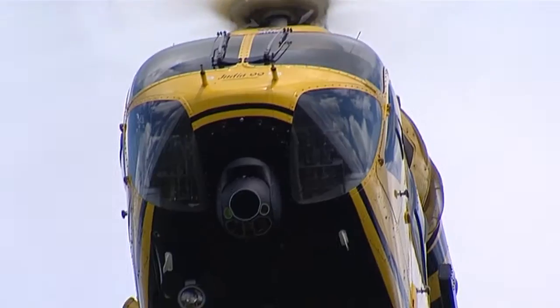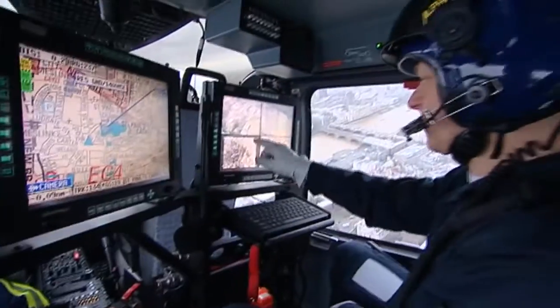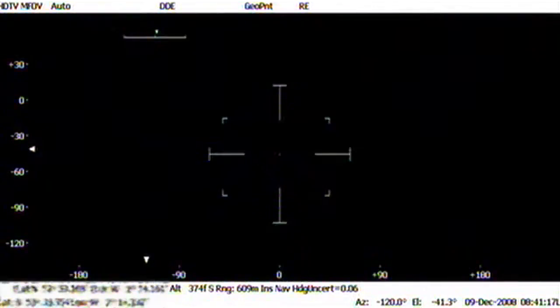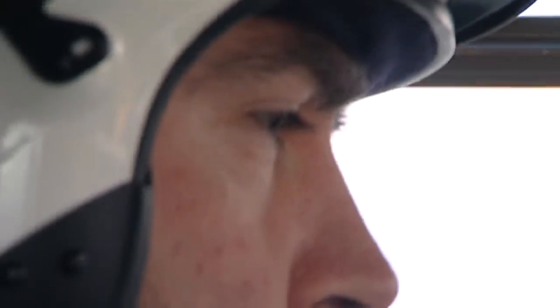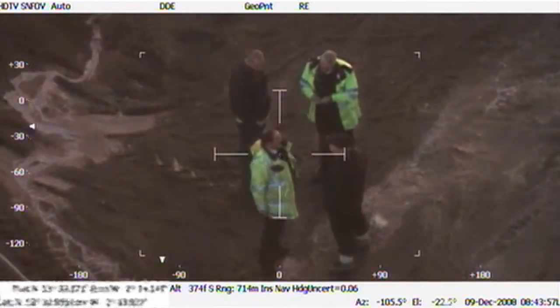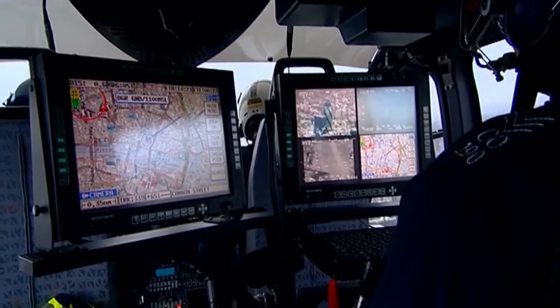More than a century since the Wright Brothers took to the sky, aerial reconnaissance has dramatically changed our view of the world. With unprecedented levels of data available, the world's leading surveillance authorities demand a video management system that makes processing this intelligence second nature. That video management system is Curtis Wright's VMS.